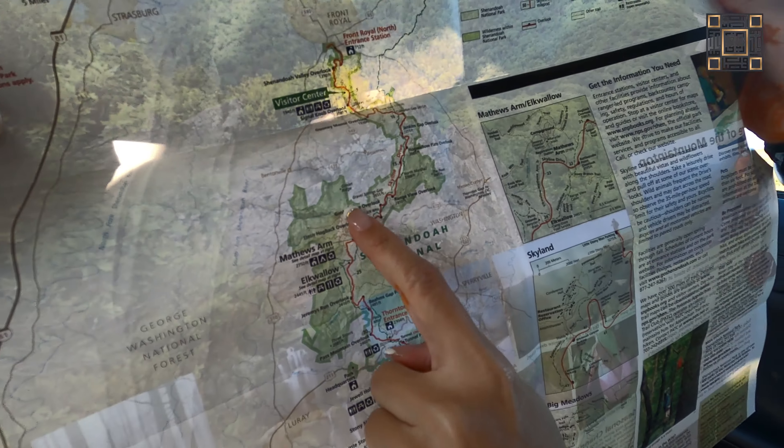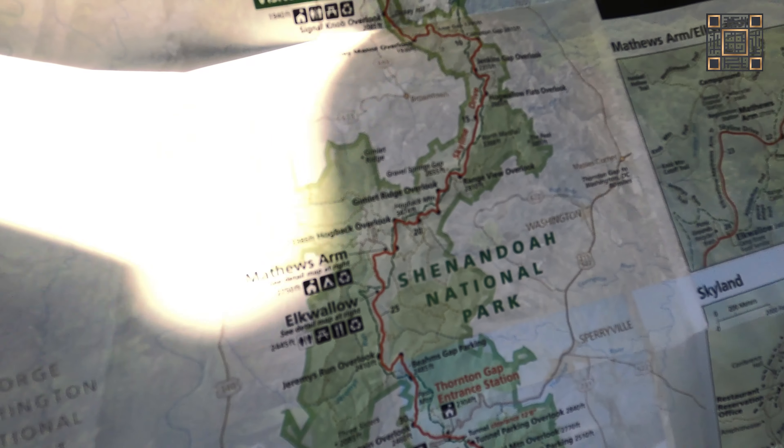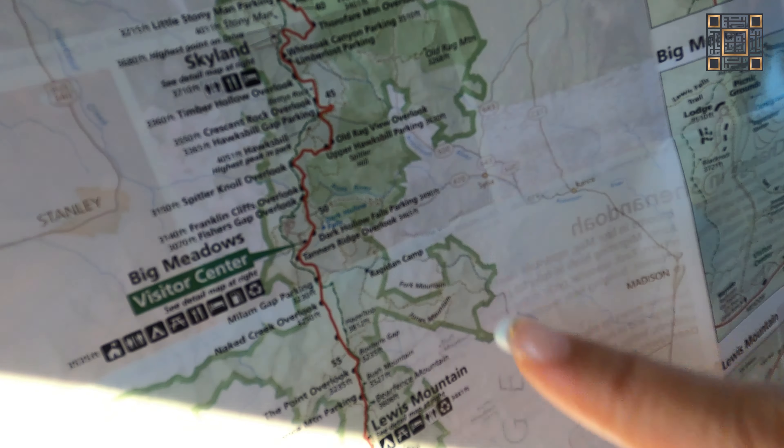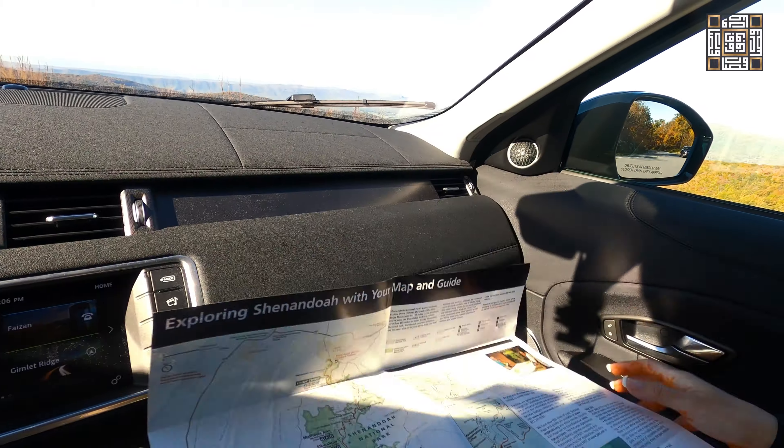Where are we right now? I think it's this one. Where are we going for the trail? Here. How many miles? I think we still have 30 miles. Let's see.